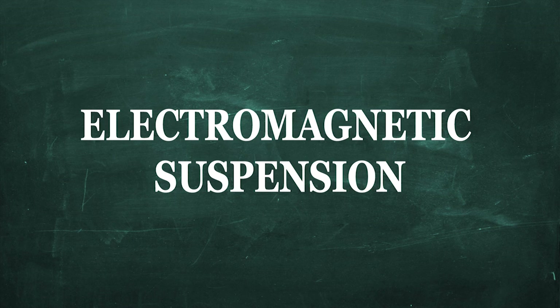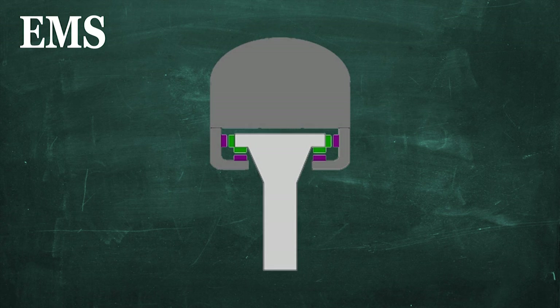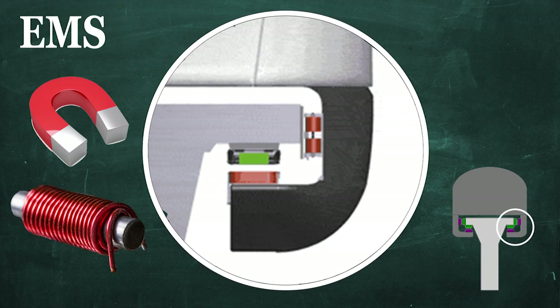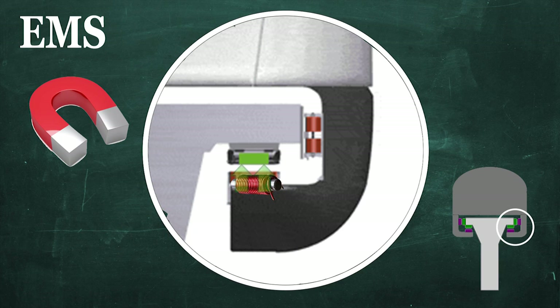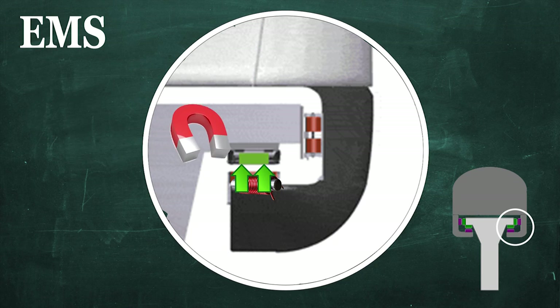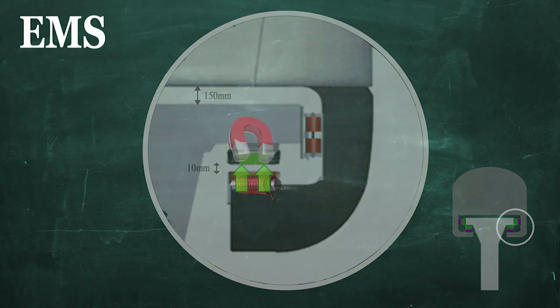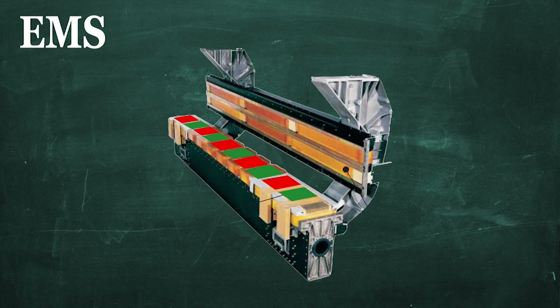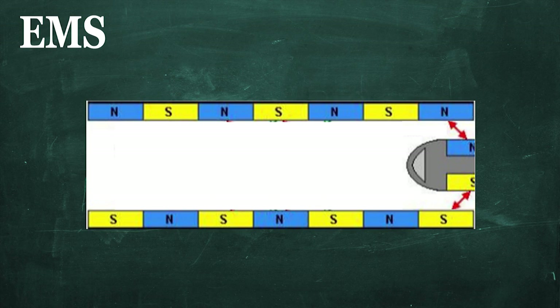The first is called electromagnetic suspension and is used in the current German Transrapid systems. EMS uses the attractive forces between iron core electromagnets and ferromagnetic rails. Electromagnets that have current flowing through them are first placed on the underside of the carriage, which creates a magnetic field that is attracted to the stationary ferromagnetic reaction rails installed on the underside of the guideway. This attraction results in a distance of just 10mm between the stator and support magnet, which allows the carriage to hover 150mm above the top of the guideway. The train is propelled by the support magnets on the carriage, which provide an alternating current that works to create a series of attractive poles and repelling poles, resulting in forward movement.